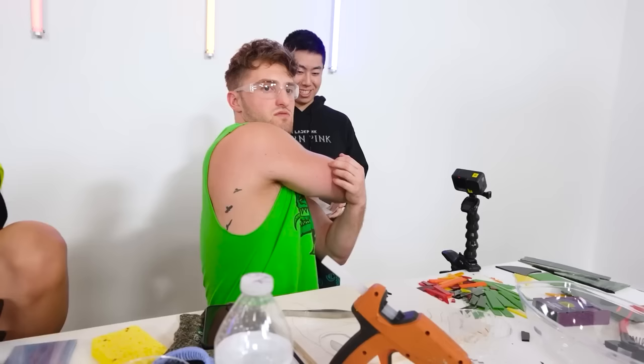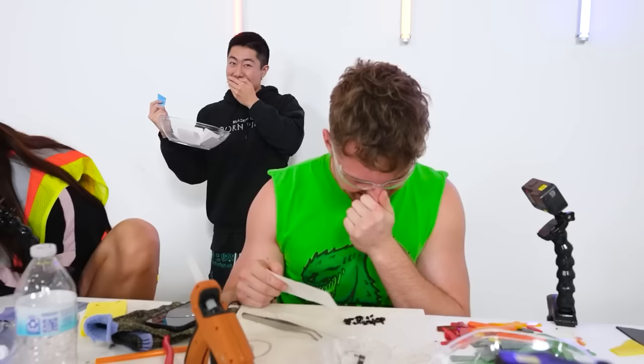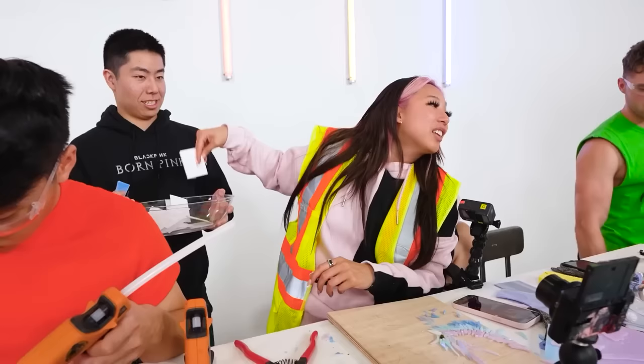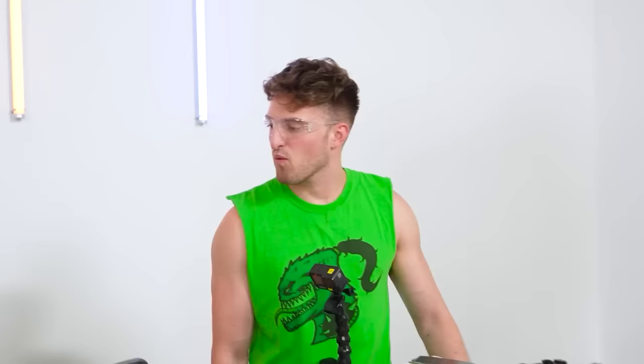Jake, reach behind you. Let's see what you get — don't get the 30 minutes. Jake got the 30 minutes. There's only one in here, Jake. Michelle got zero minutes — you don't need to stare at it at all. Ben also gets zero minutes.